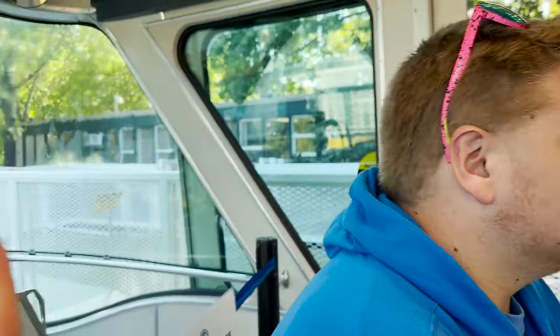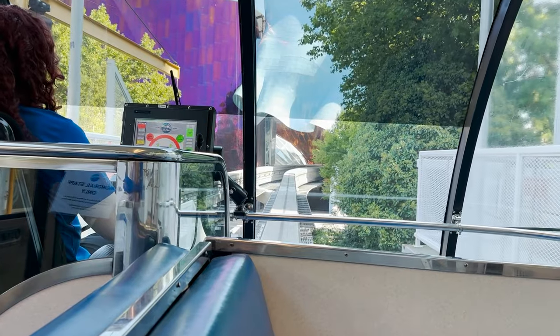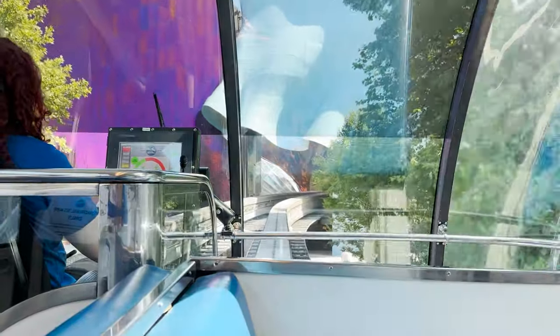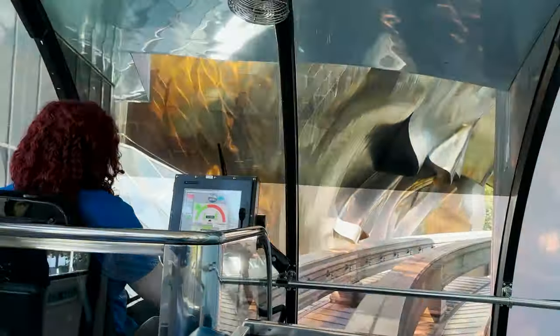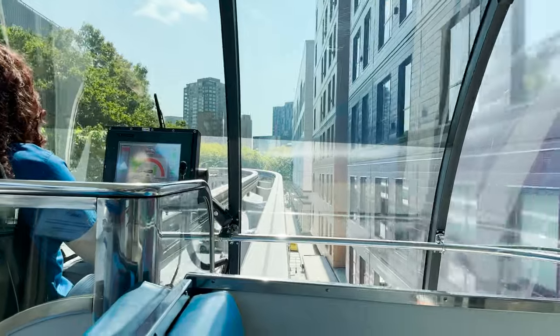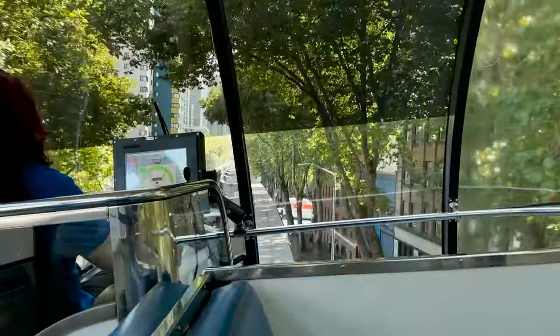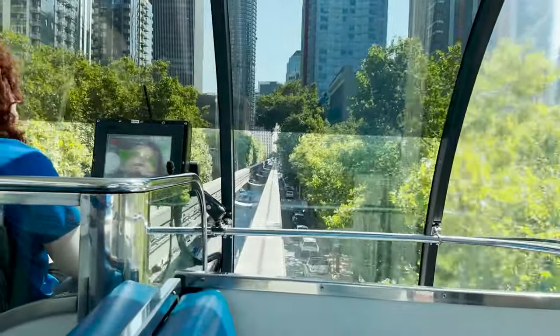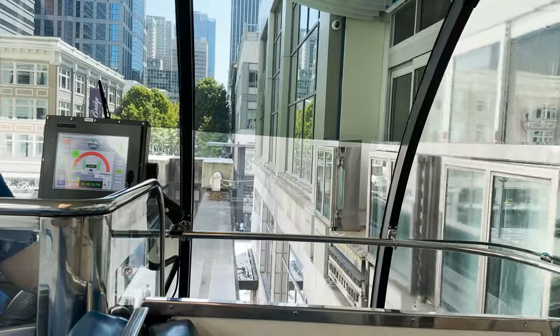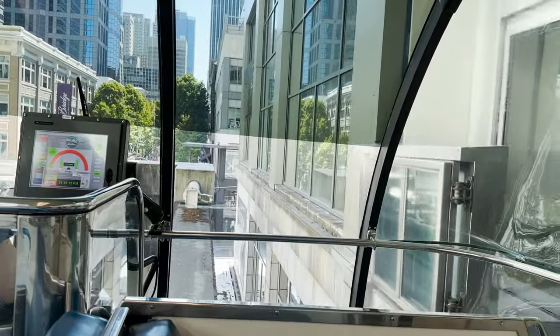We're all the way at the front — we're basically the driver. Welcome to Seattle Center Monorail. Please take a seat or hold on to the handrail. Thank you for your cooperation and enjoy the ride. This is so cool — I recommend sitting up front. Please make sure you have all of your belongings and watch your step as you exit through the doors on the right side of the train.